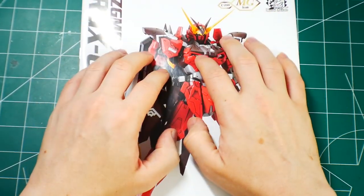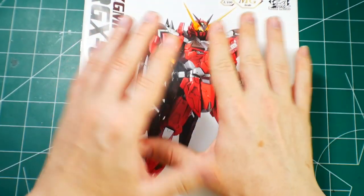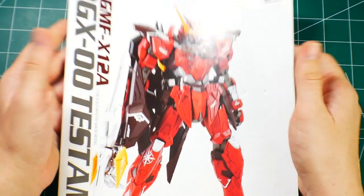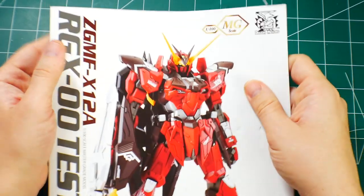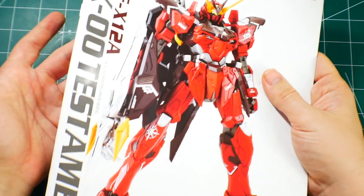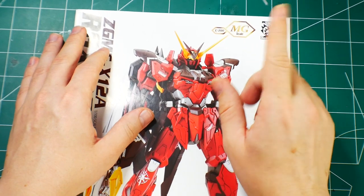That's all for the unboxing, guys. I should have this kit built by next weekend. I'm also in the process of painting the MG Barbatos — I want to complete that before I leave on January 17th. This Testament should also be done by then since it's pretty much a straight build with some detail work. I might even live stream the build if I have time — stay tuned.